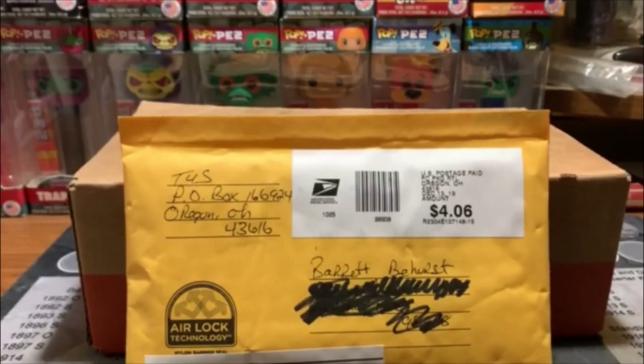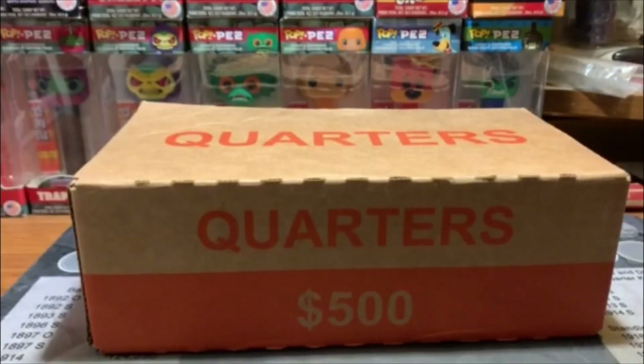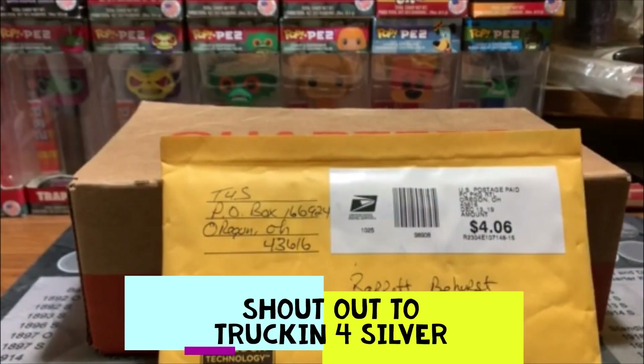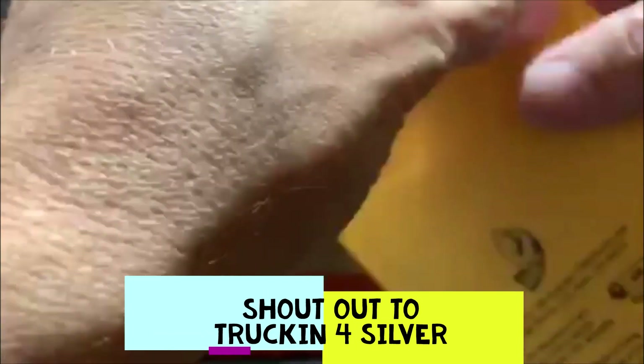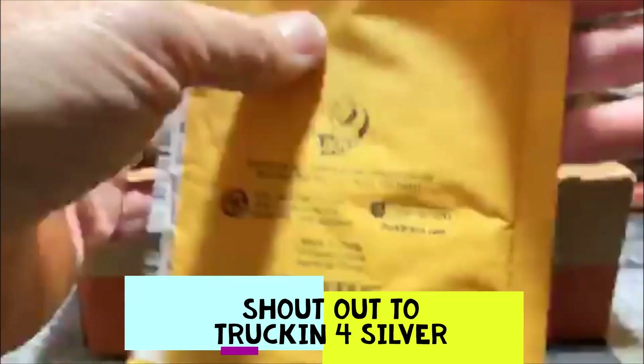Hey, how's it going guys? It's Barrett back here and we've got a box of quarters and we've got a mail call. So this is from Truckin' for Silver, pretty cool channel. I try to watch them as much as I can and I actually have won back-to-back streams with them. It was kind of cool.